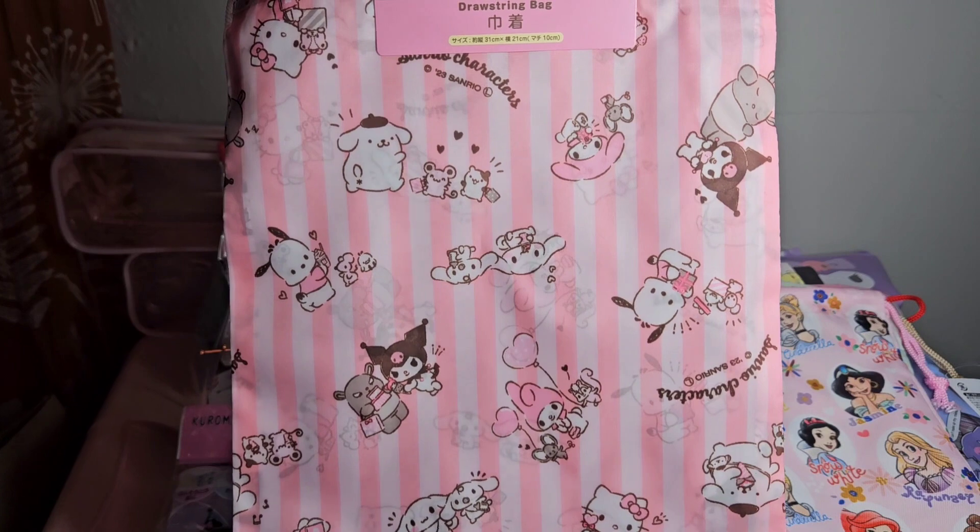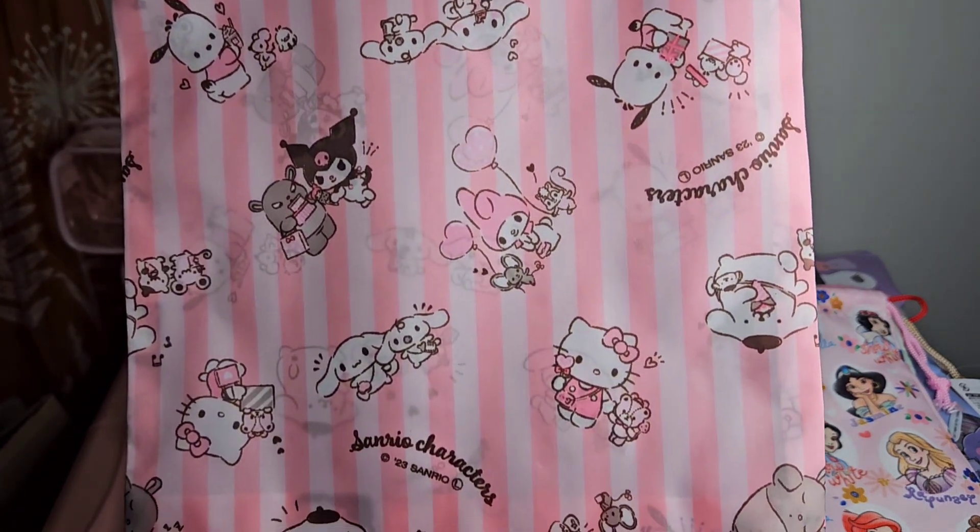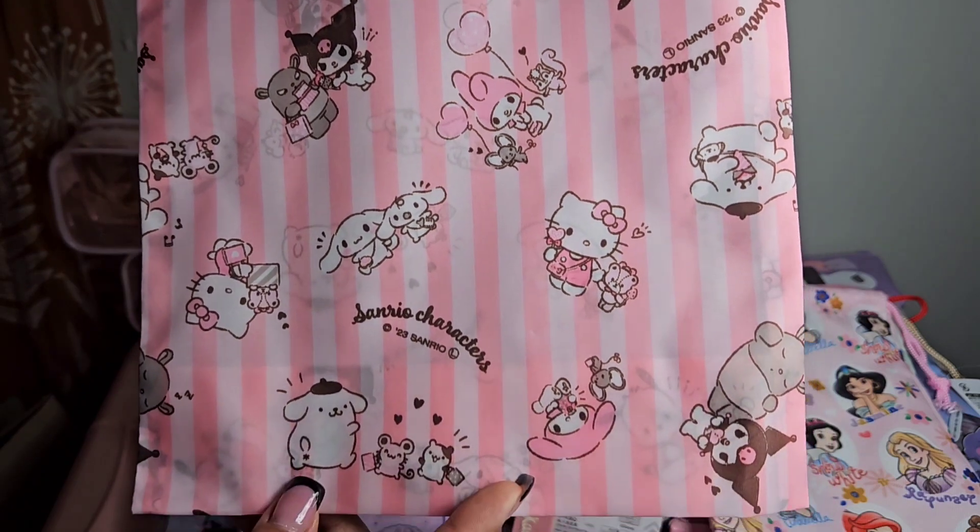This next Sanrio drawstring bag is a little bit bigger and it's striped with characters on it. So adorable.